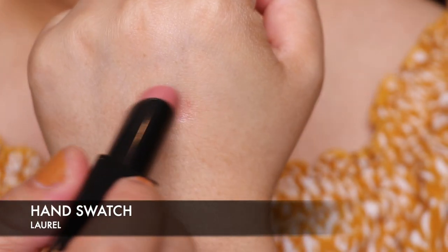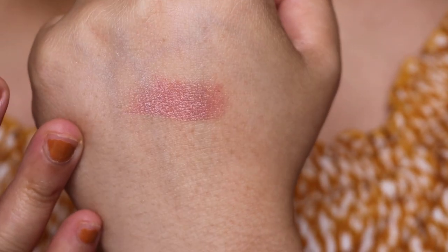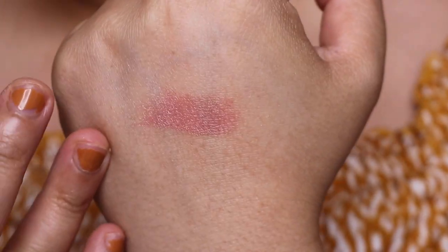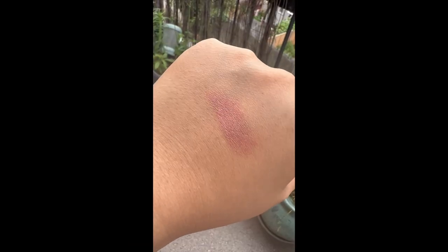Let me quickly do a hand swatch. This is Laurel — a beautiful sort of pinky nude colour. Let's go in with Laurel. Just gorgeous — what a beautiful colour.